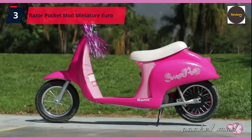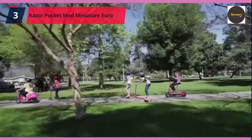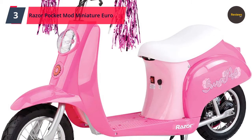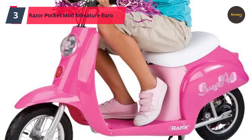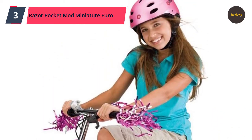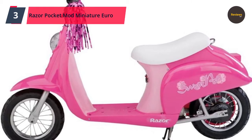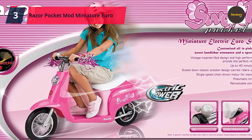Number 3: Razor Pocket Mod Miniature Euro 24-Volt Electric Kids Ride-On Retro Scooter, speeds up to 15 mph with a 10-mile range. A vintage-inspired electric scooter for riders age 13 and up, with a maximum weight of 170 pounds (77 kilograms). The high-torque, chain-driven motor boasts speeds up to 15 mph (24 kmph), with up to 40 minutes of continuous ride time on a single charge. Secret under-seat storage, dual kickstand, and many color variations available. Check the link in the description box and order now from Amazon.com.